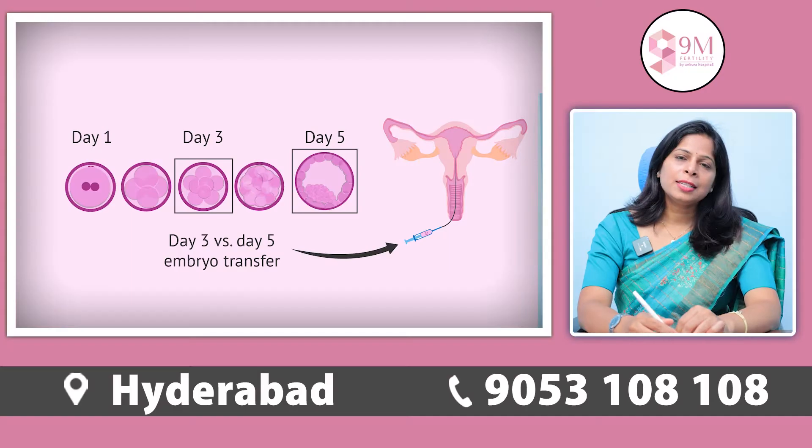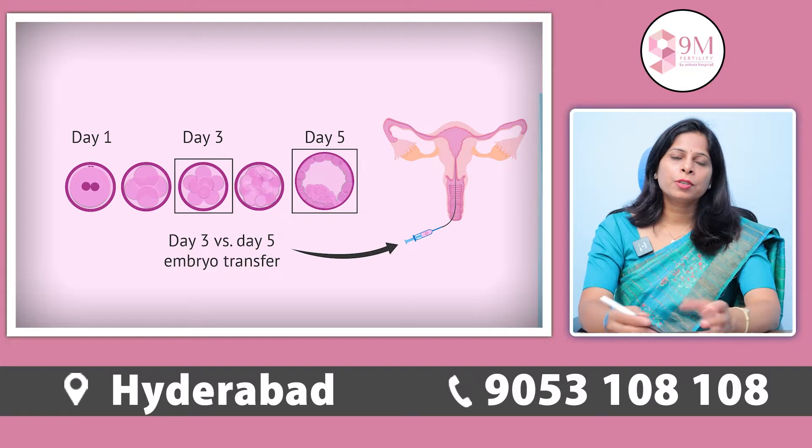Coming to the first point, previously IVF embryo transfer was done on day 3 embryos, but now we have the technology to grow the embryos up to day 5 blastocyst. The day 5 embryos have a much better success rate compared to day 3 embryos, so transfer of blastocyst is much better than day 3 embryos.